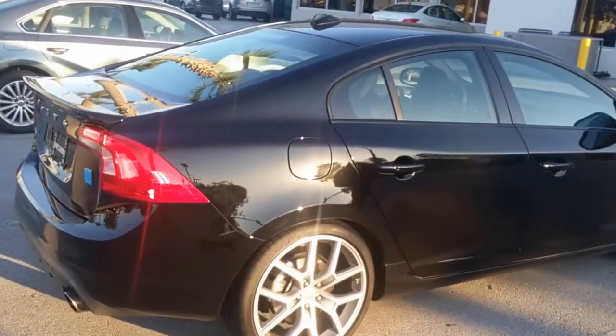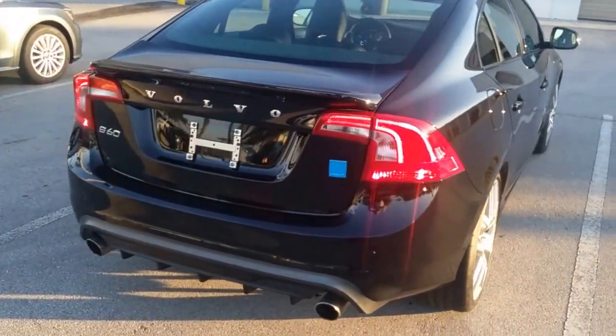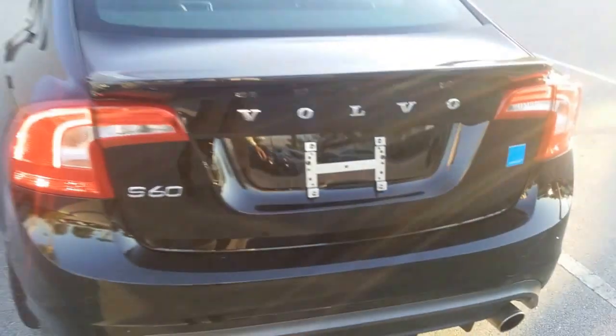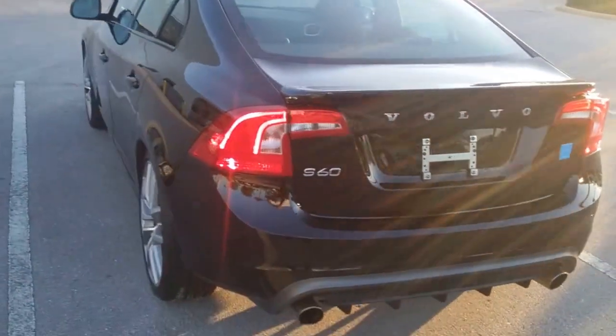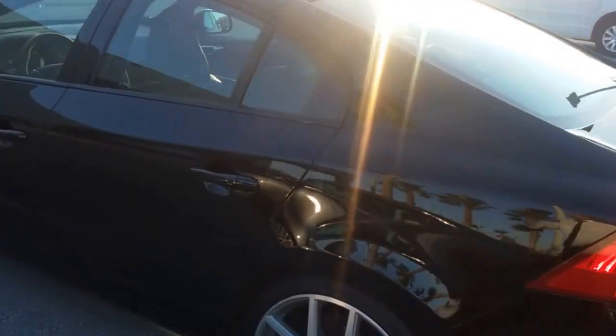It's finished off in black. Exhaust and your diffuser. I'll show you the trunk here — your mats. 20-inch wheels, model specific.